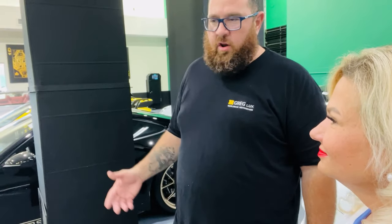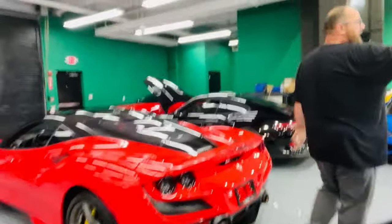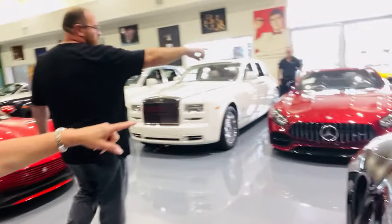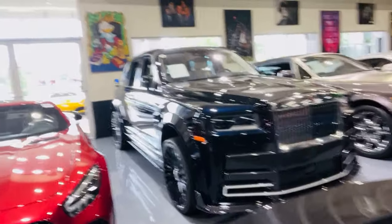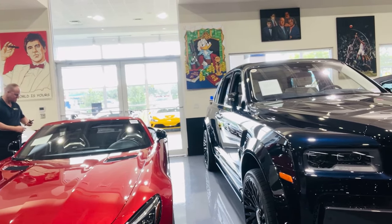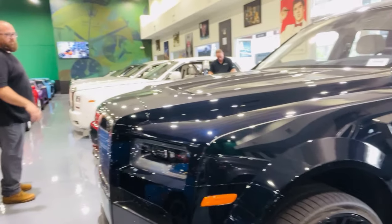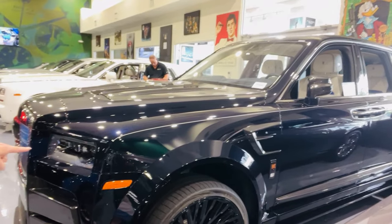They also ship worldwide — customers see everything online and just buy without coming in. Outside there's a custom Rolls-Royce truck we built — we put all the carbon fiber on it. That one is half a million, five hundred thousand and change. They actually build two big trucks like this.